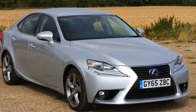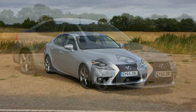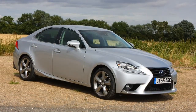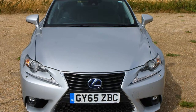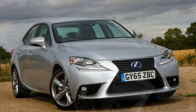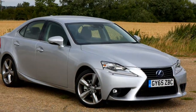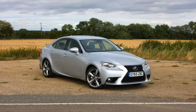April 2015: a new Advanced trim level introduced for the IS 300h, featuring many of the more expensive Luxury version's core features such as leather upholstery, heated and ventilated front seats, and 17-inch alloy wheels. Modifications also see a reduction in CO2 emissions across the range, with the entry-level IS 300h SE emitting just 97 grams per km.